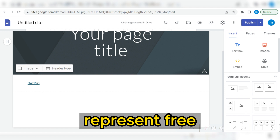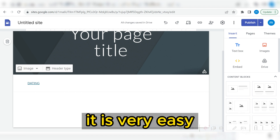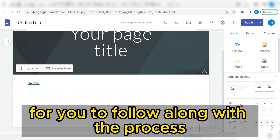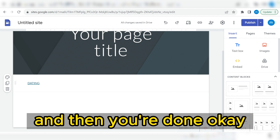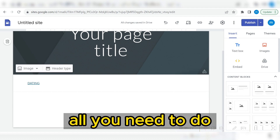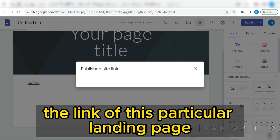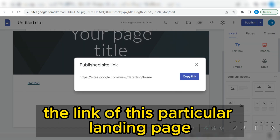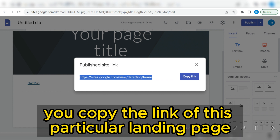I love using Google Sites because this platform is 100% free and you don't need to pay for anything. It is also very easy to follow along with the process — you don't need to design anything, just drag and drop and you're done. All you need to do is click on 'Publish' or even share the link of this particular landing page.